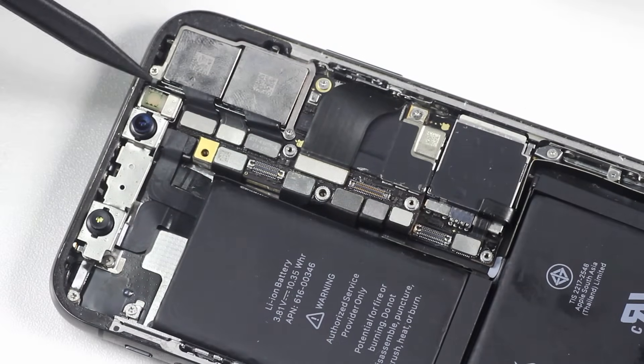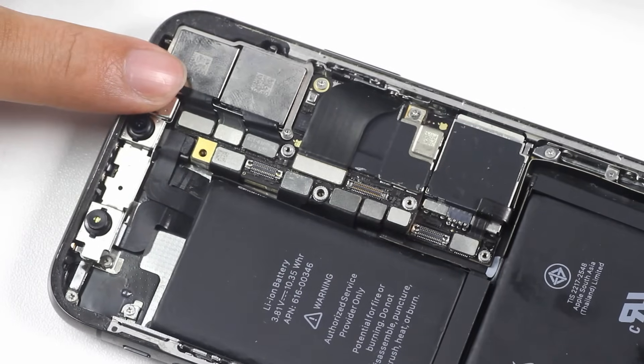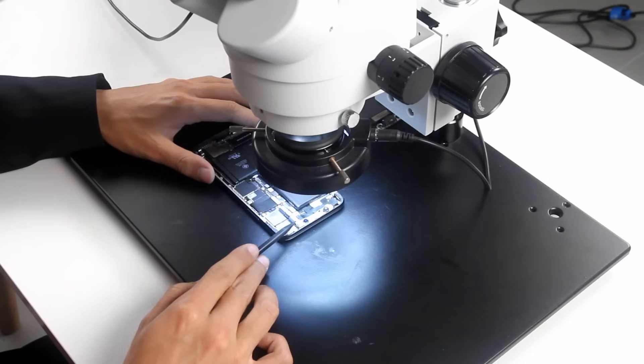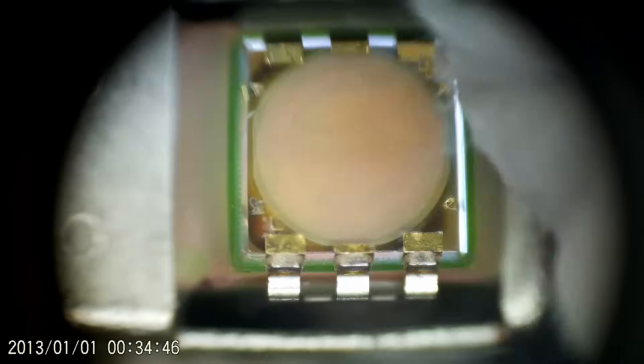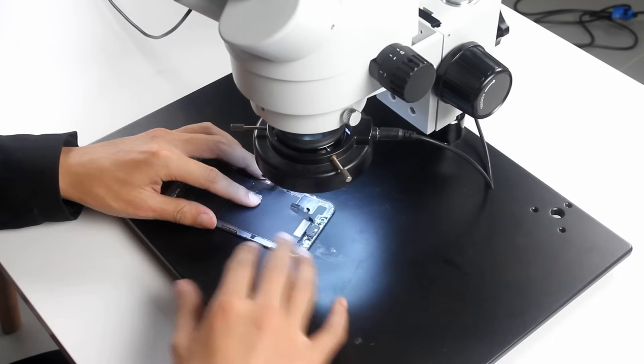Please keep the dot projector clean. Facial recognition will not be available if your finger touches this part. The glass cover of the dot projector should be cleaned too, as dust and fingerprints can interfere with the light entering it. We can clean the dot projector with a swab and some alcohol. Stains may need to be wiped repeatedly to remove.